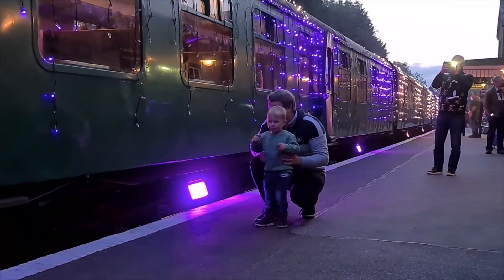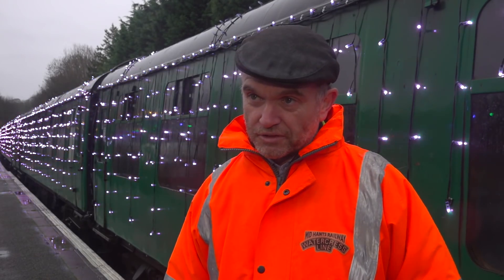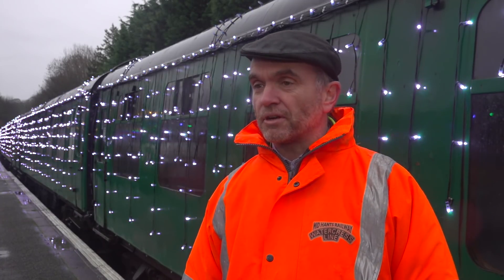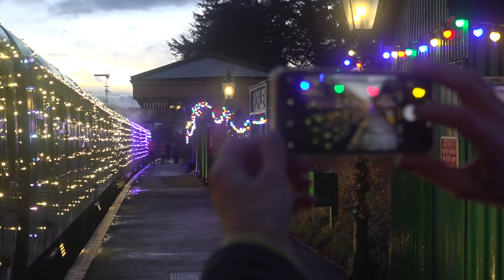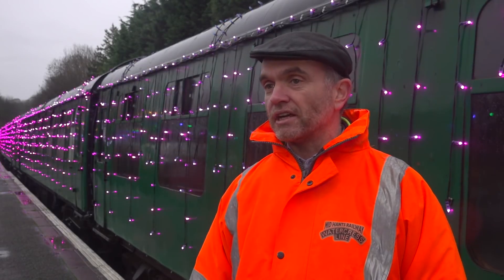Each train consists of five carriages plus a generator van which is providing the power, and on that train there are something approaching 14,000 — I haven't actually done an exact count yet — there's almost 14,000 LED lights on each train, and there are two train sets.